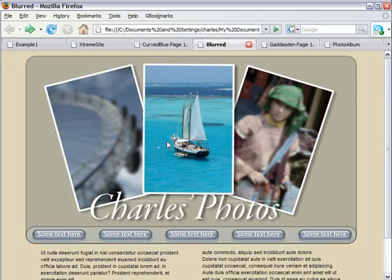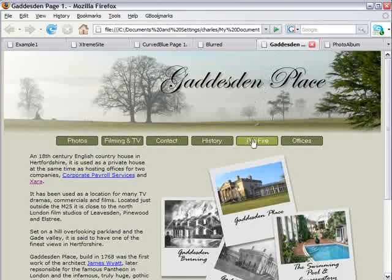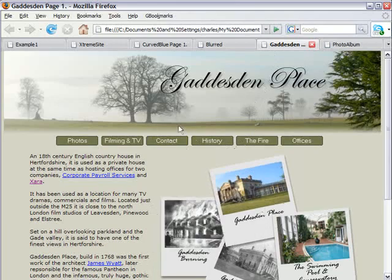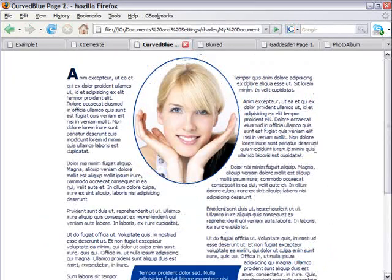It can do pop-ups and mouse-over effects, and even things that are impossible with other web authoring software, such as text flow around, like this. And it creates fantastic looking HTML websites.